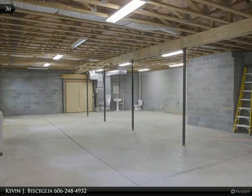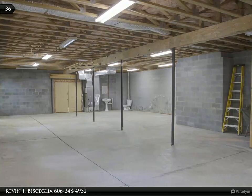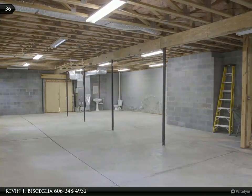The possibilities are endless in the unfinished basement. There is plumbing for an extra bath, and the washer and dryer has a space downstairs or off the kitchen on the main floor.